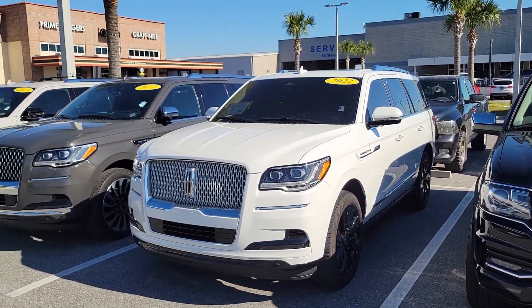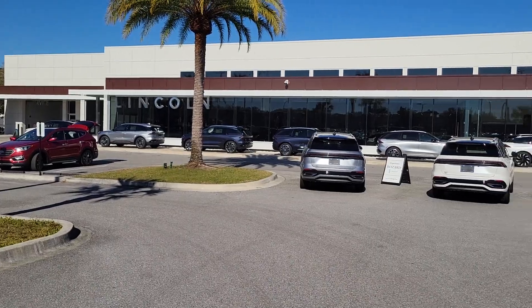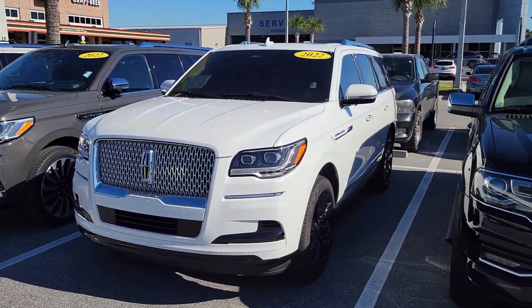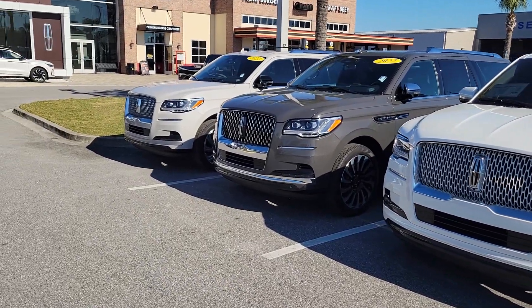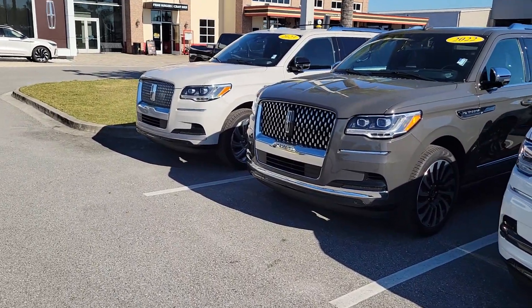Quick update from Mike Murdock at Mozart Lincoln in St. Augustine, Florida. Beautiful Thursday — just getting folks an update, as many of you have asked us to let you know when we get in some low mileage Lincoln certified pre-owned Navigators.